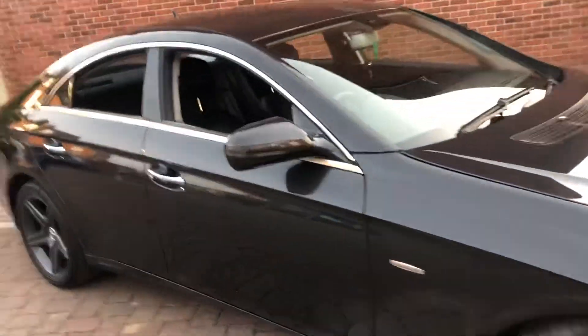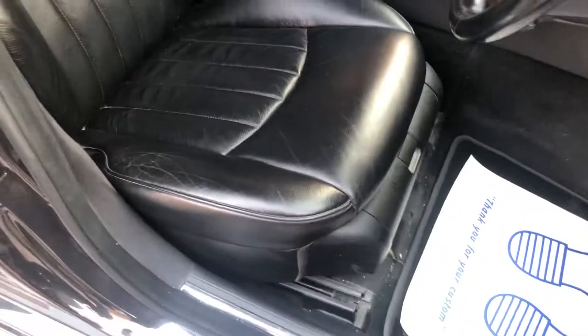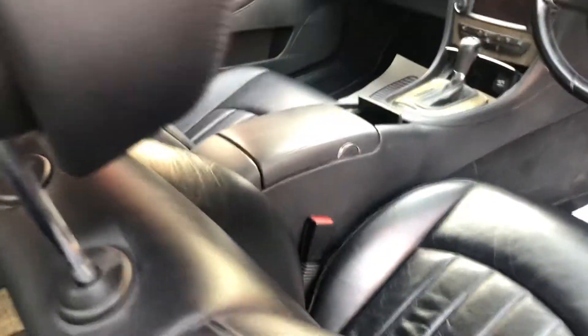If we have a look inside, the vehicle has been kept in very good condition as well — no tears or rips on the leather, slight wear on the passenger side but in good nick. You'll see in the pictures as well it was in very good condition.